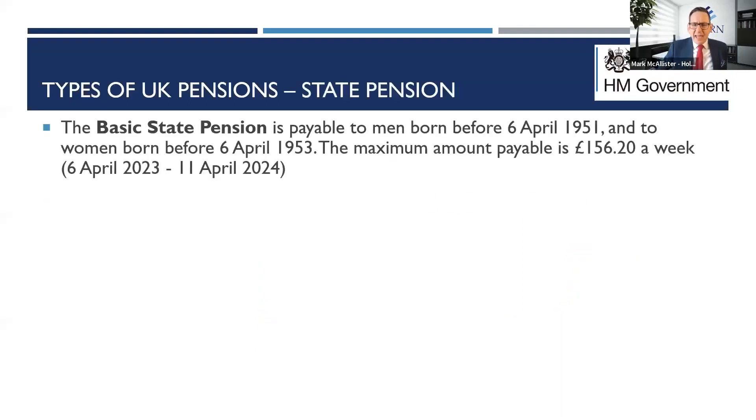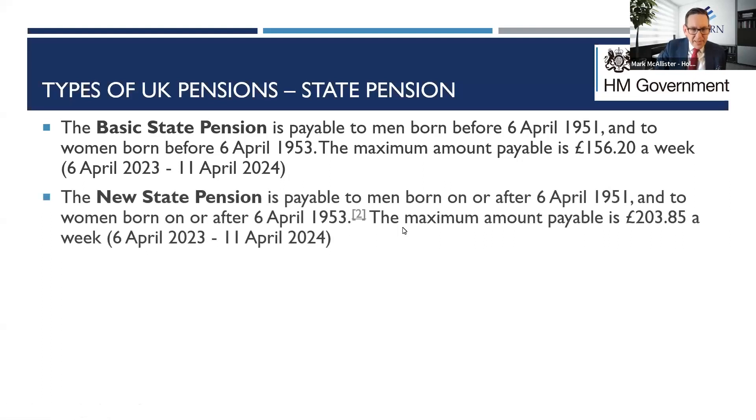So what is the UK state pension? There are two types to be aware of. Firstly, the basic state pension, payable to men born before 6th April 1951 or women before 6th April 1953 — currently a maximum of about £156.20 per week. We're coming across fewer clients in that category these days. Most people are born after 1951 and will therefore be looking at the new state pension.